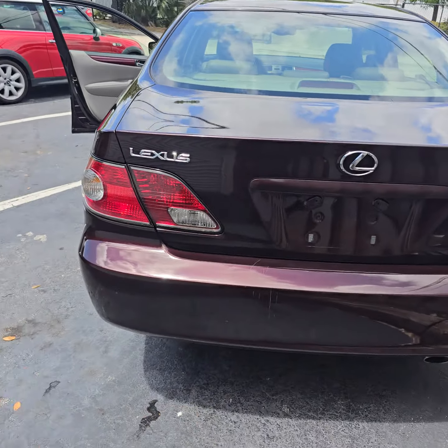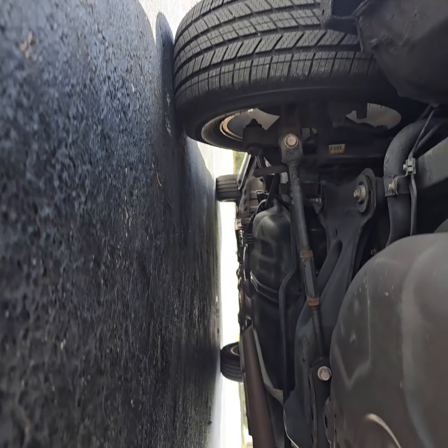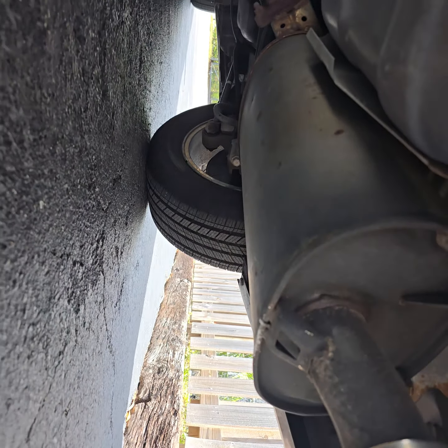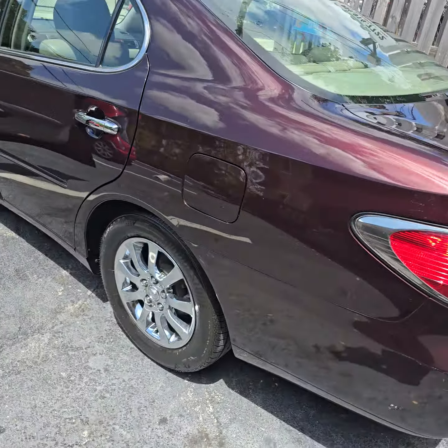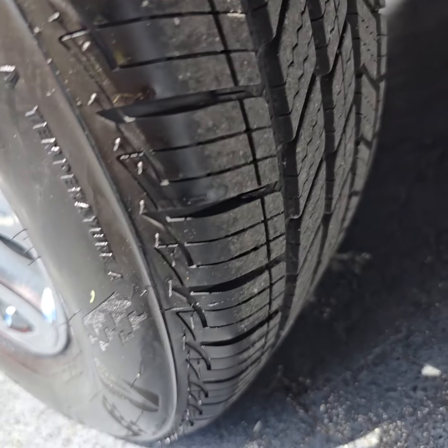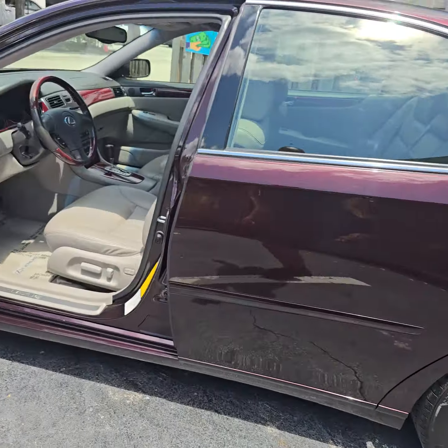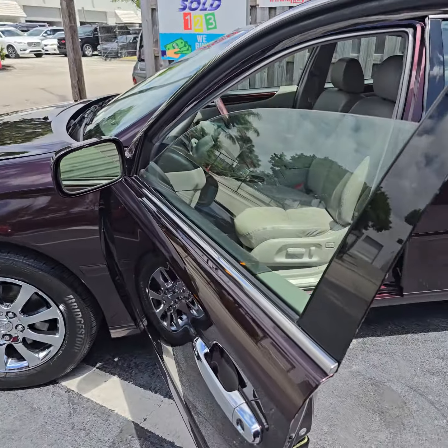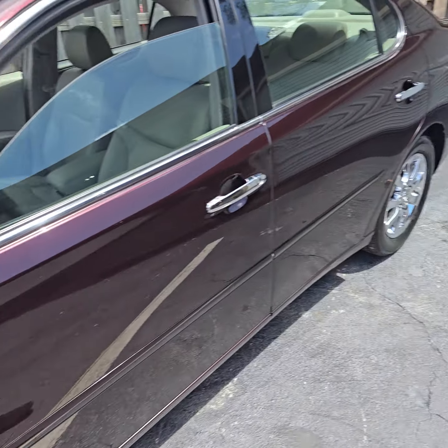It's an ES 300 — I said it's not a 330, it's a 300. There's a small scratch on the bumper. Let's go on the bottom, take a look. Amazing — I'm so excited about this car. Look at these like-new tires, gorgeous color.